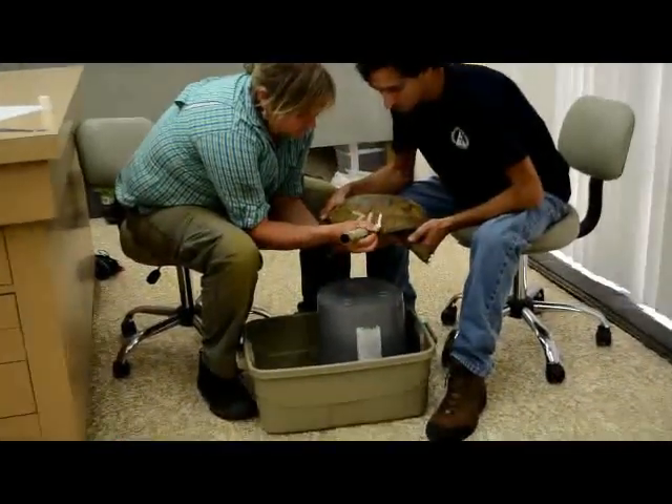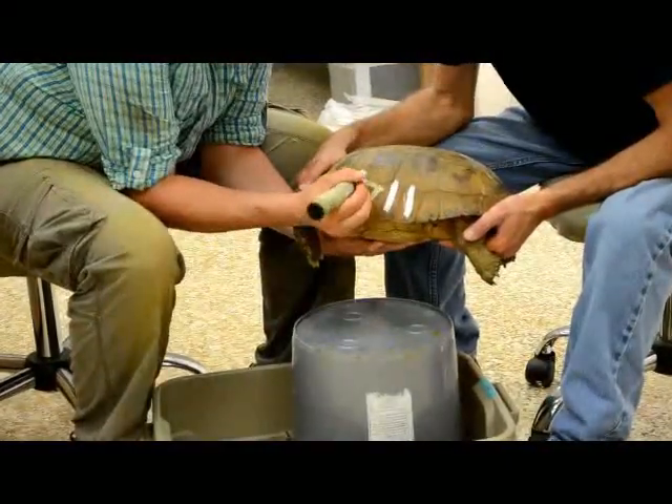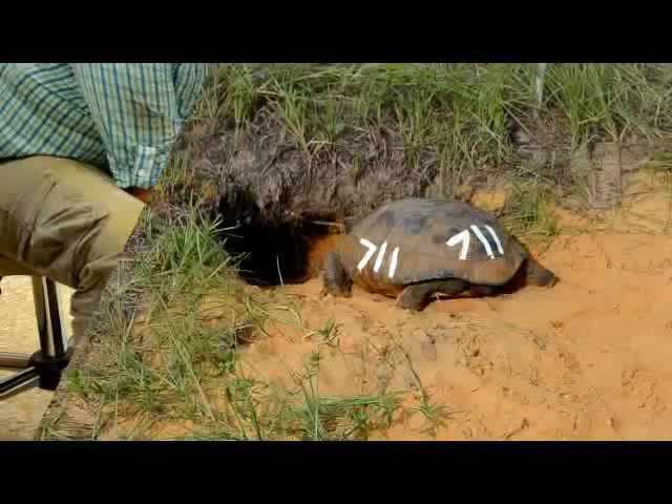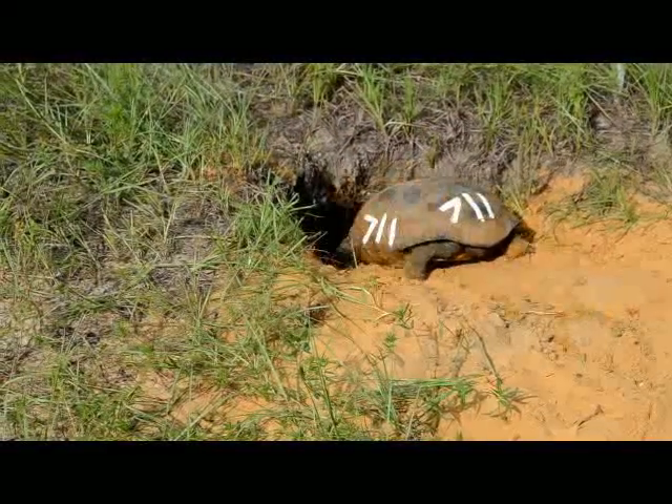Once they've been measured, each tortoise gets a number that we paint onto their shell. The numbers help the researchers identify individual tortoises. After a short time in the lab, we take them back to their burrows. See you later, 7-Eleven!